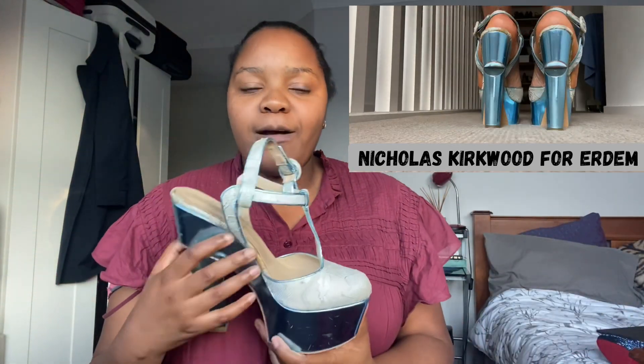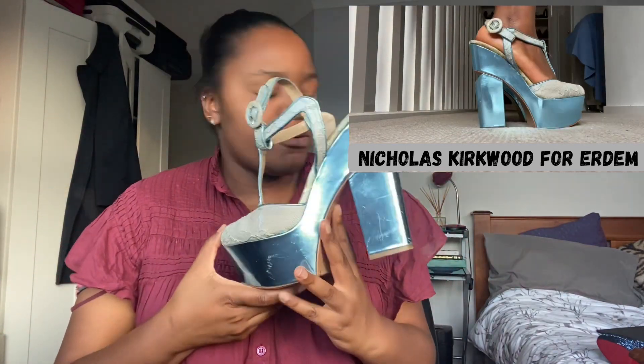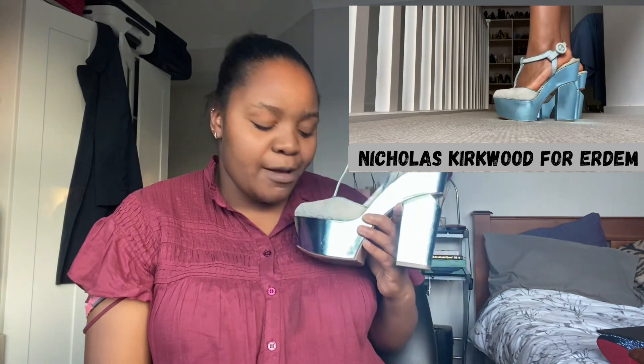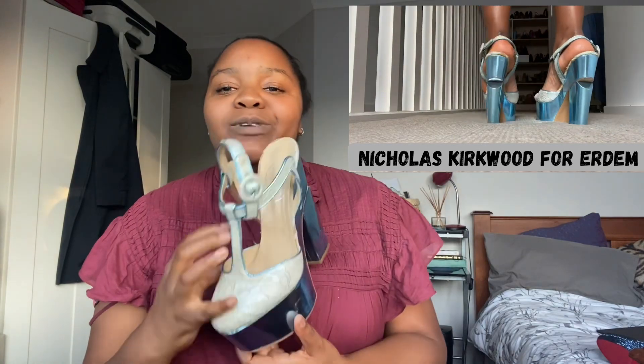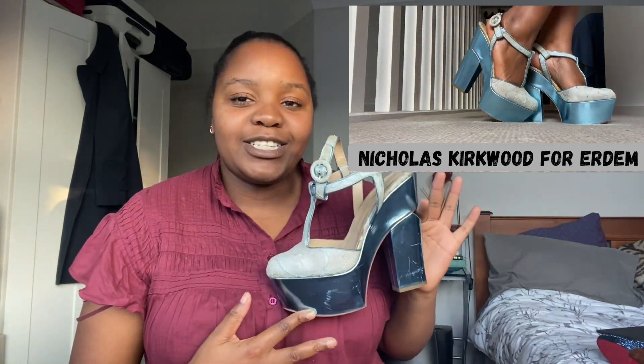Moving on to what I thought was my favorite blue shoe — I recently did a video on my favorite shoe from each color and I chose these. I love, absolutely love this. It's a metallic electric light blue and there are lots of scratches because this shoe has been worn a lot, but it's absolutely wonderful.